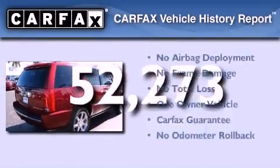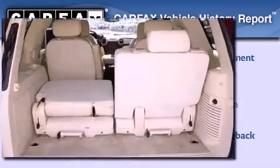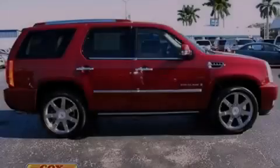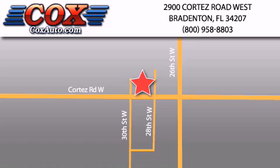This Cadillac has had only one owner, and it qualifies for the Carfax Buy-Back Guarantee. We invite you to contact us today to learn more about this vehicle. Be sure to take advantage of our first-year complimentary basic maintenance on every pre-owned vehicle purchased from Cox Automotive.